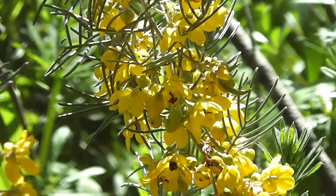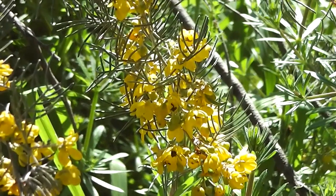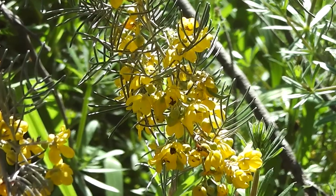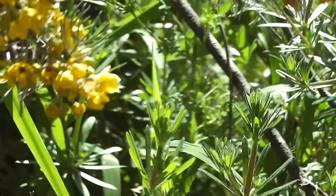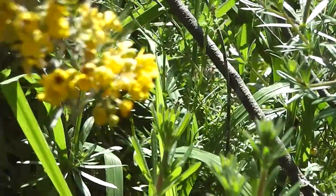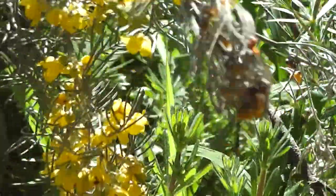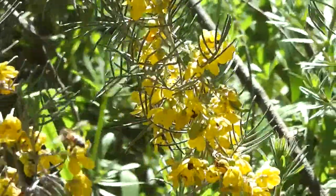This is Cassia artemisioides. It's lovely yellow Cassia artemisioides. Beautiful stuff — so yellow in the spring sunshine. And of course slightly fragrant too.